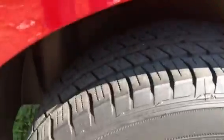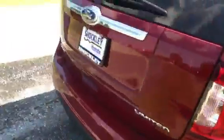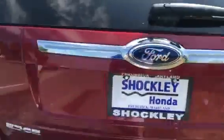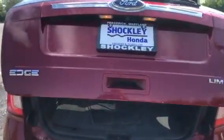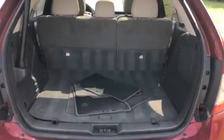You have a very healthy set of tires on here, and back here you will notice you also do get a power lift gate. Since this is an Edge, you do have tons of space back here. These rear seats do power fold down, and you do also get some storage underneath.